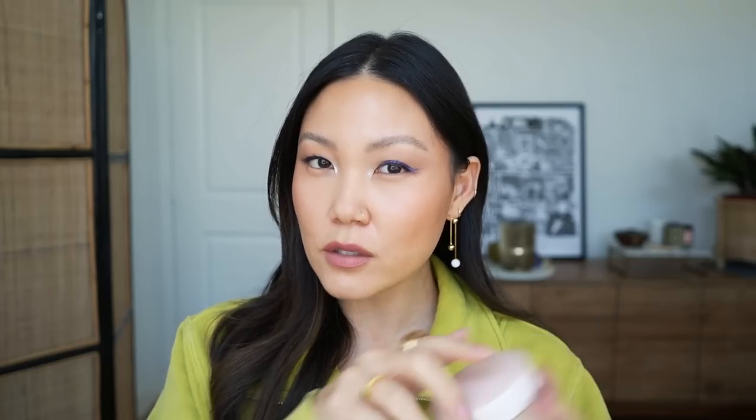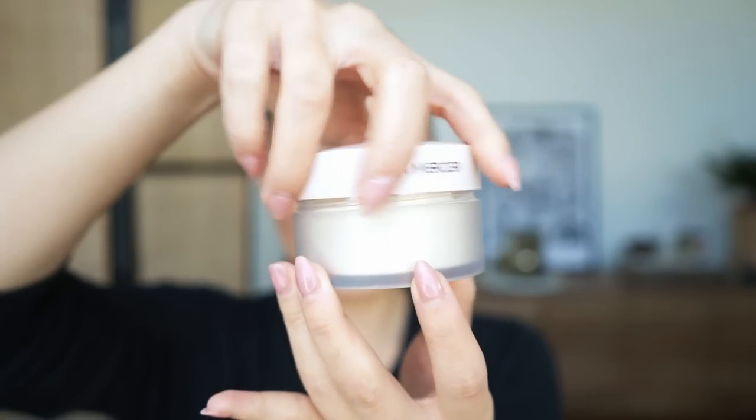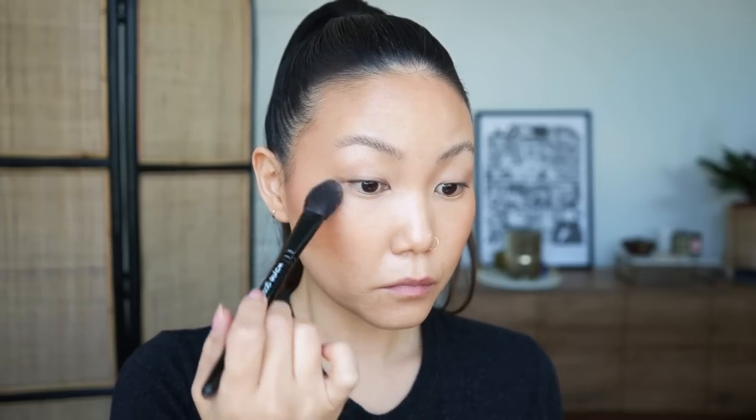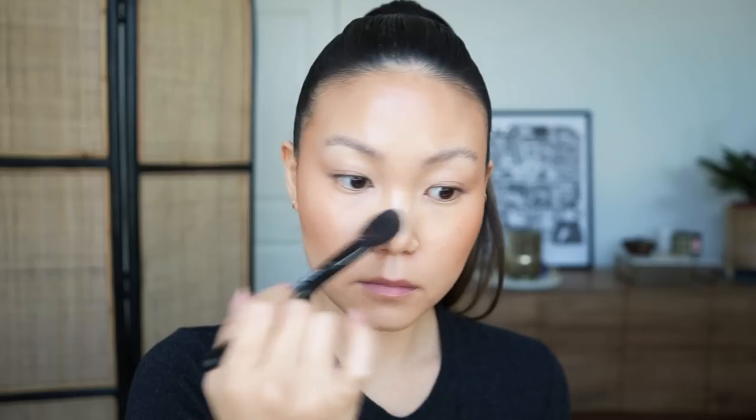For powder, I just have one — the Laura Mercier Ultra Blur Translucent Powder, their talc-free version. The original Laura Mercier powder is great, but I like this even more. I find it even more blurring and somehow more lightweight and undetectable on skin. I don't need a lot to set skin, especially around the nose, mouth, and T-zone, but it blurs and still looks skin-like. It's not overly mattifying but holds things in place all day — a great workhorse.